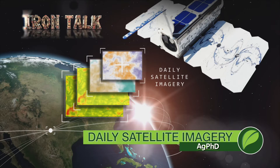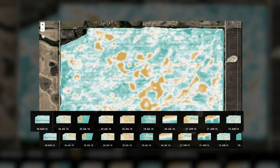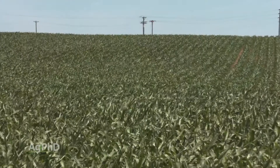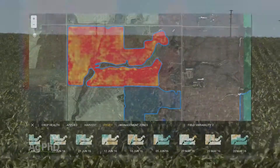What difference could daily satellite imagery make on your farm? Here's a look at how it can make you money in today's Iron Talk. With the availability of near daily satellite imagery of all my fields through services like Farmer's Edge, I can finally get data in time to help this year's crop. Here's how I plan to use it to add profit to our farm this year.